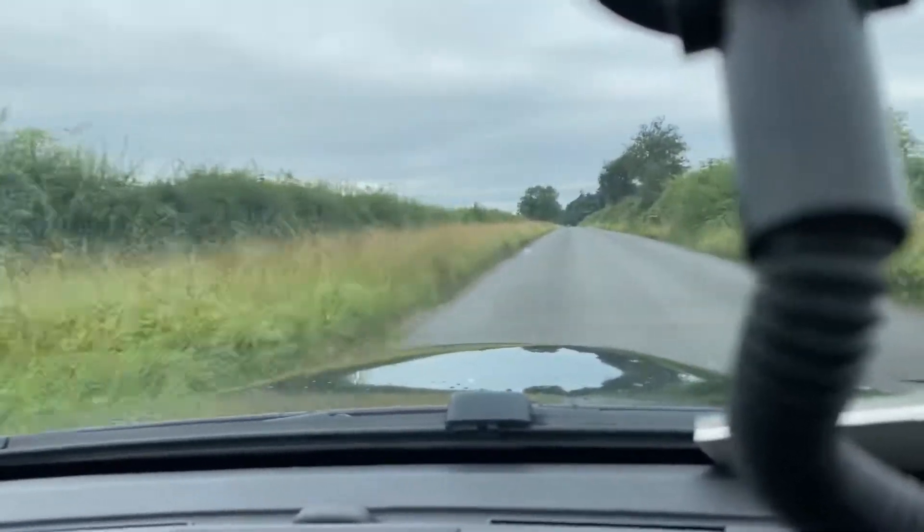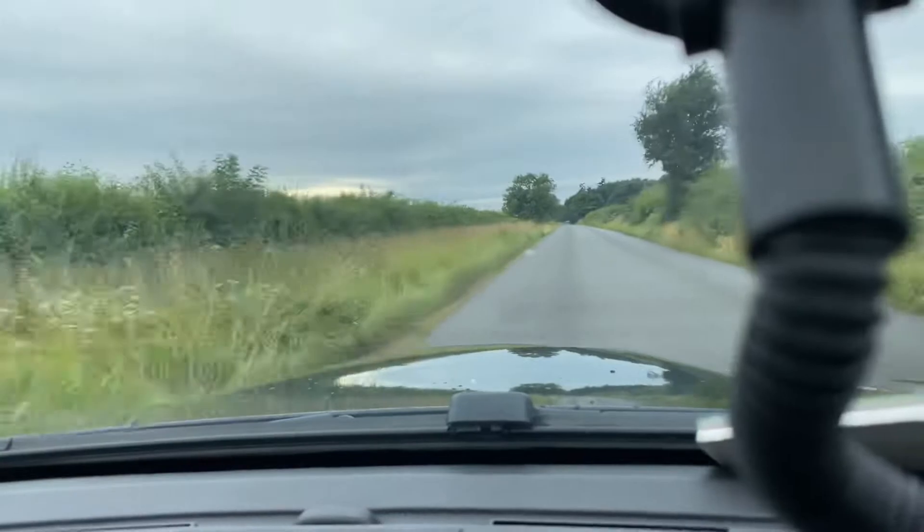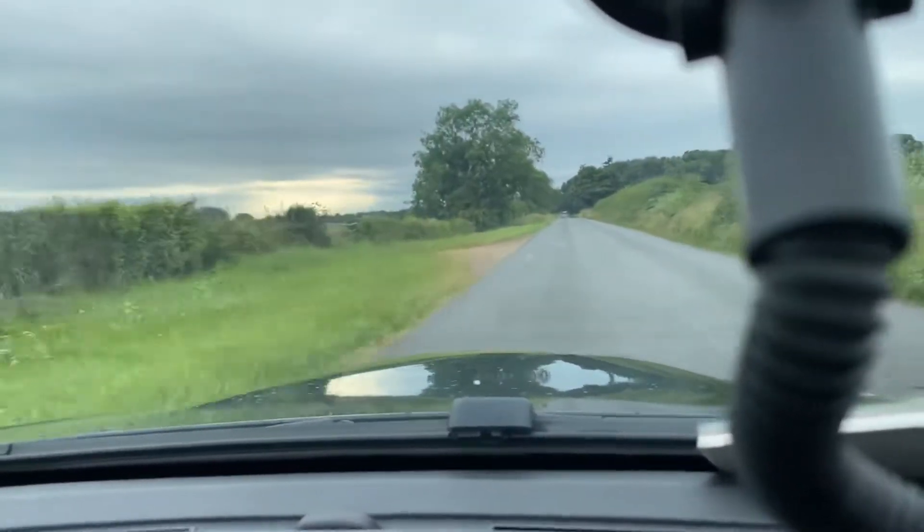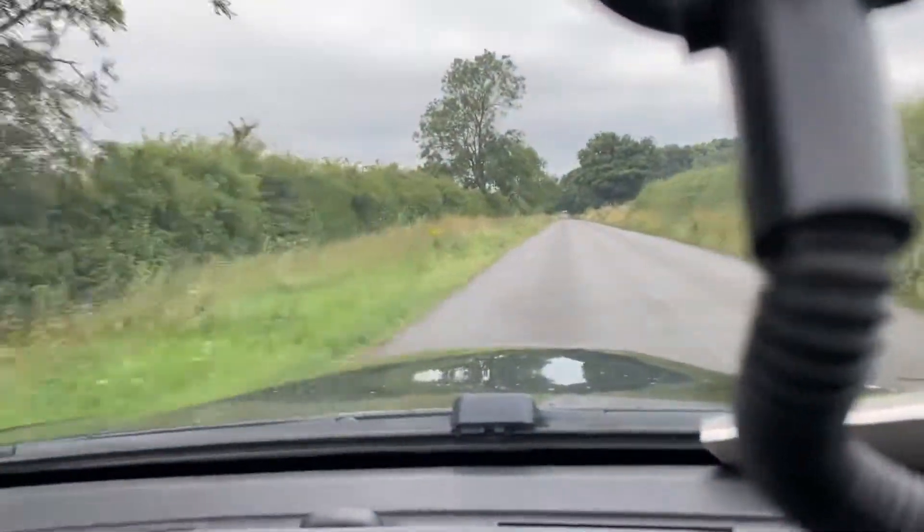If you are interested in this vehicle, you can reserve it on our website at carfirm.co.uk for just one hundred pounds. Thank you very much for watching.